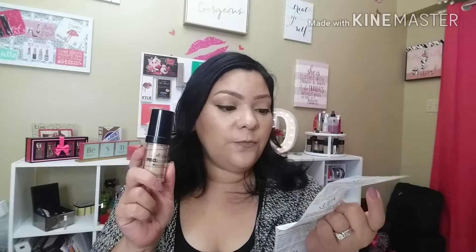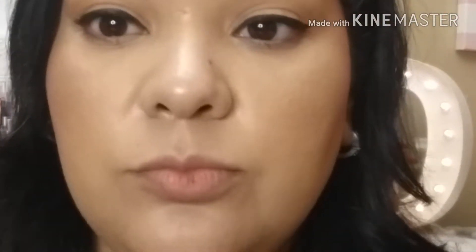I actually bought this at Ulta. They had a buy one get one 50% off deal, and I also had 20% off my whole purchase, so I got this foundation for $4.47. It's usually $8.99, and even at $8.99 it is so affordable.